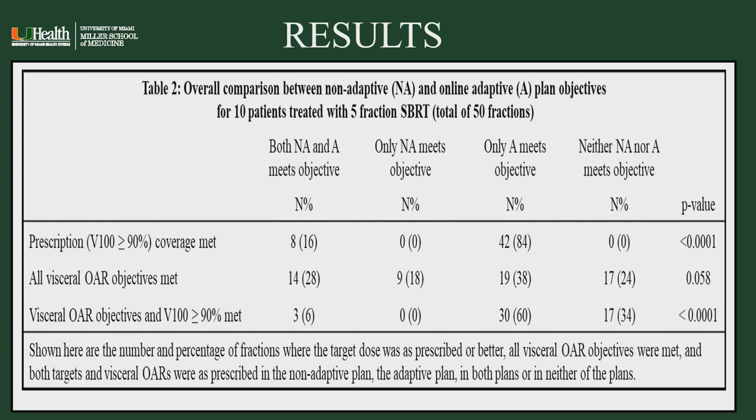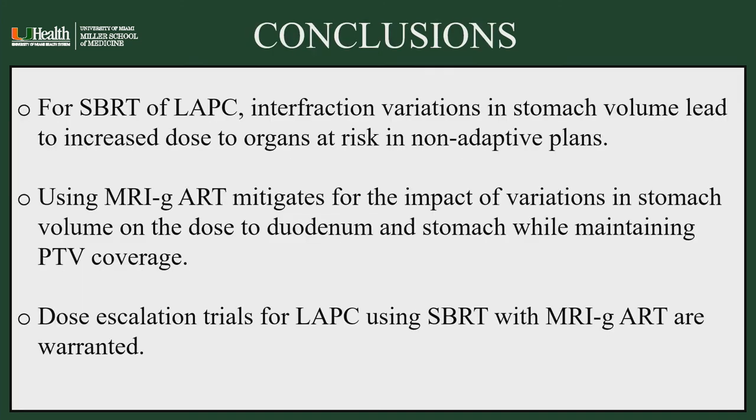Both tumor coverage and organ-at-risk coverage were met in 60% of adaptive plans but only 6% of non-adaptive plans. In conclusion, for SBRT of locally advanced pancreatic cancer, interfraction variations in stomach volume lead to increased dose to organs at risk in non-adaptive approaches. MRI-guided adaptive radiation therapy mitigates the impact of stomach volume variation on dose to the duodenum and stomach while maintaining PTV coverage. Therefore, dose-escalation trials for locally advanced pancreatic cancer using SBRT with MRI-guided adaptive RT are warranted.